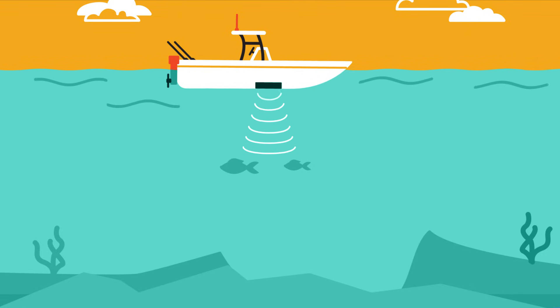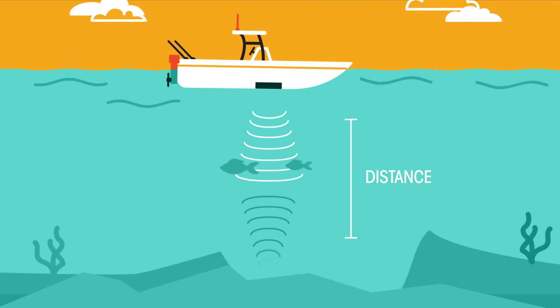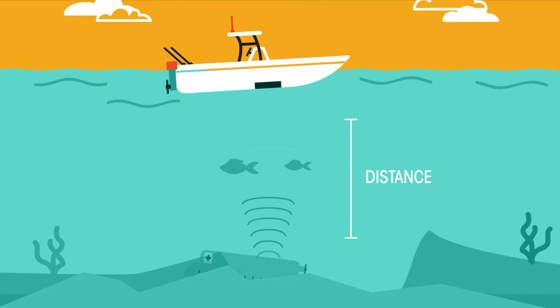To summarise, you have seen how we can use sound waves in water and their echo to work out the distance something is beneath the surface. This sonar can find shipwrecks or shoals of fish.